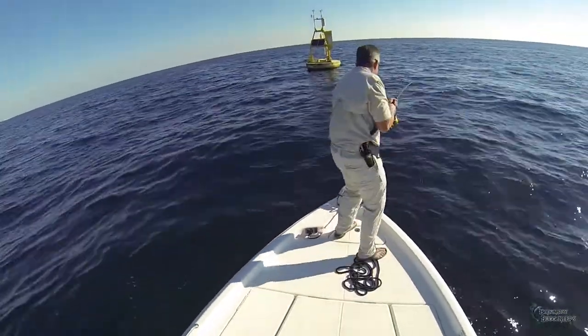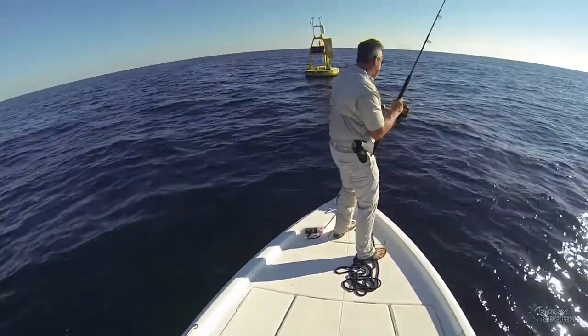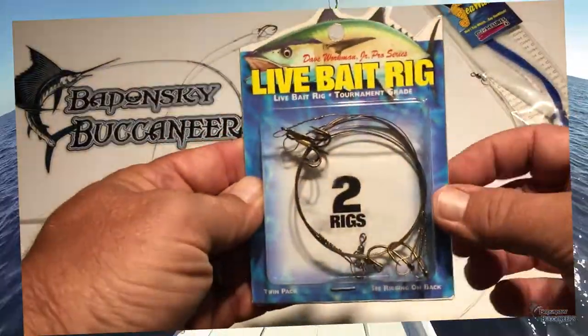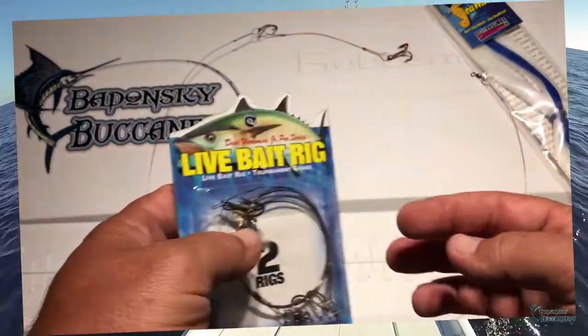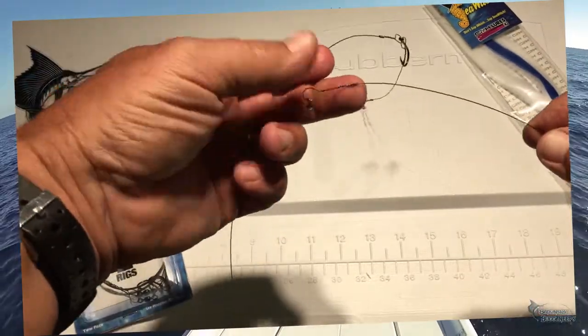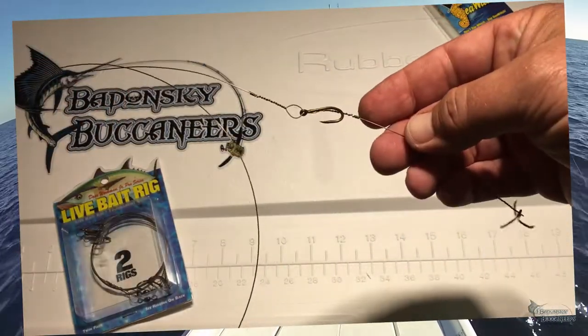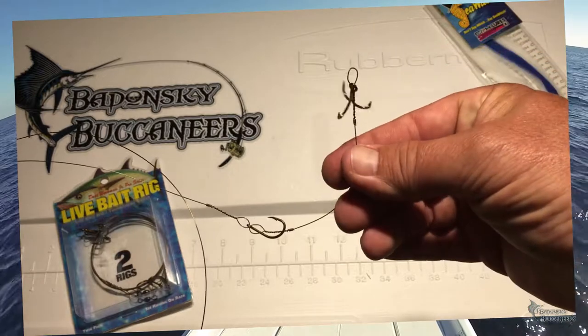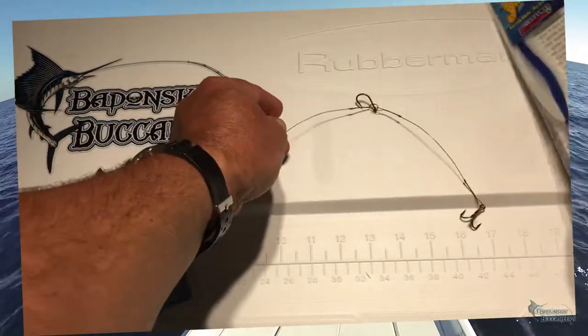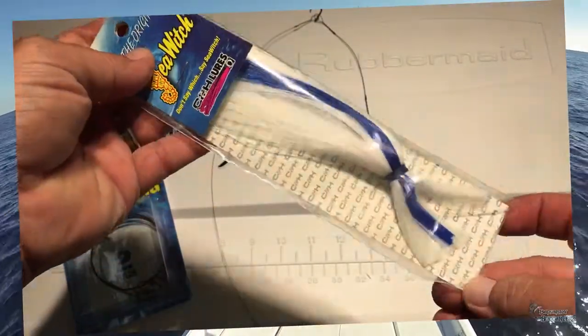We are using a standard king mackerel wire leader rig as terminal tackle to catch these fish. These popular rigs can be bought at your locally owned tackle and bait stores or you can make them yourself. They're basically a 50-pound swivel on about 3 feet of at least 40-pound wire leader with a 2/0 J-hook, then about another 3 inches to your 3 or 4/0 treble stinger. You can also dress it up if trolling with a colored skirt.